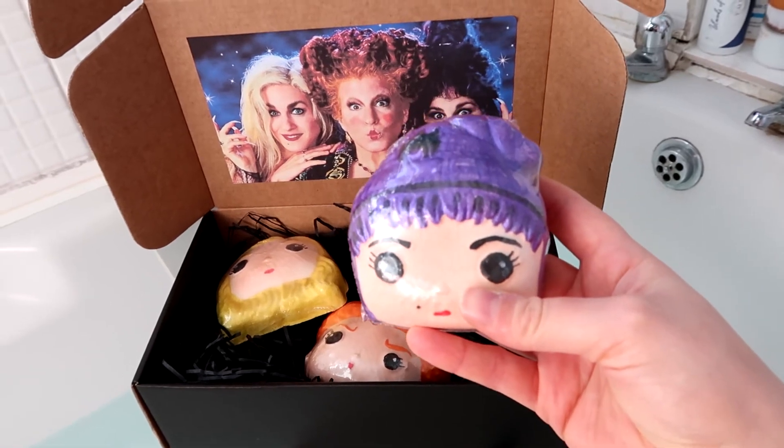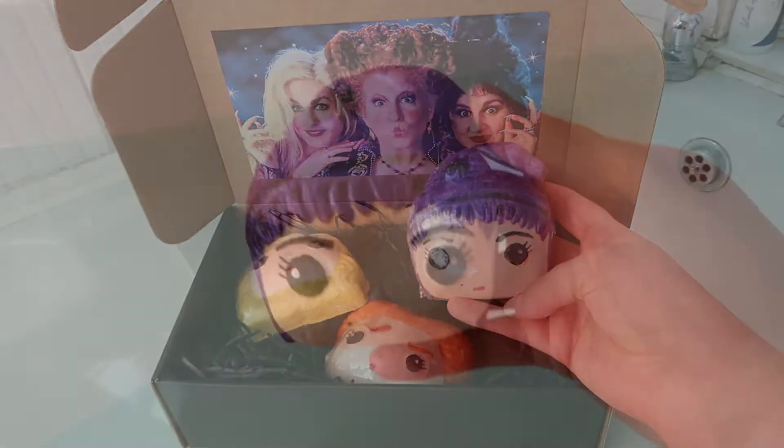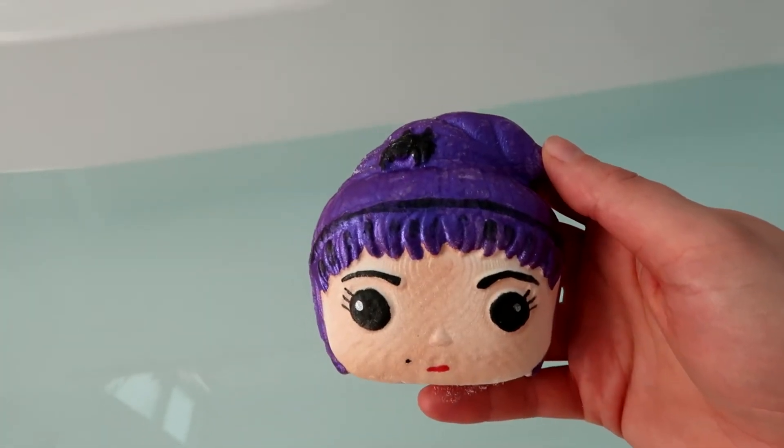The scent is really beautiful and strong — it is peppermint, it's very refreshing. I love peppermint so I'm really excited to demo it for you, so I'm going to stick it in the bath.